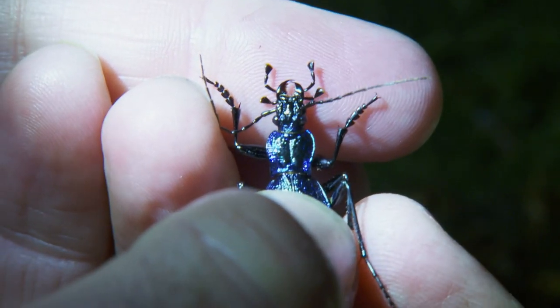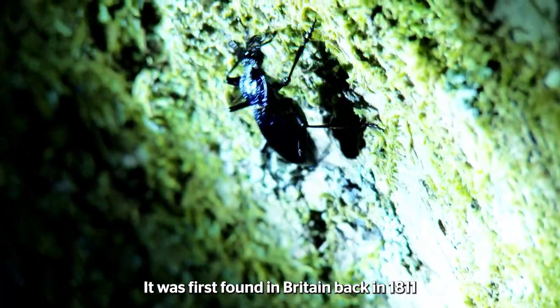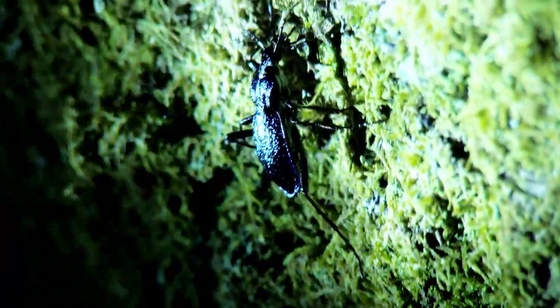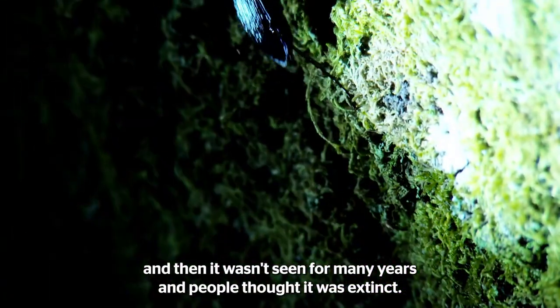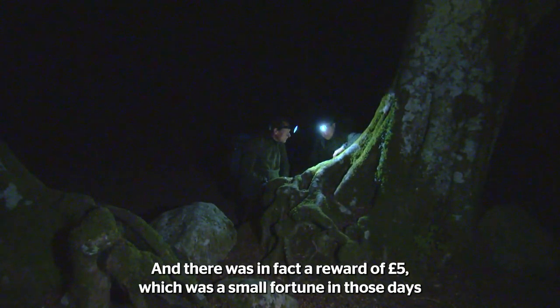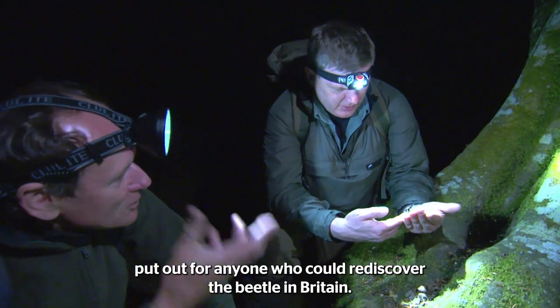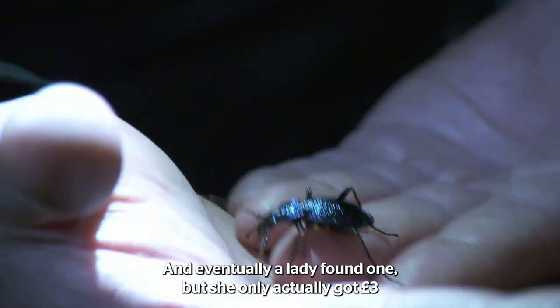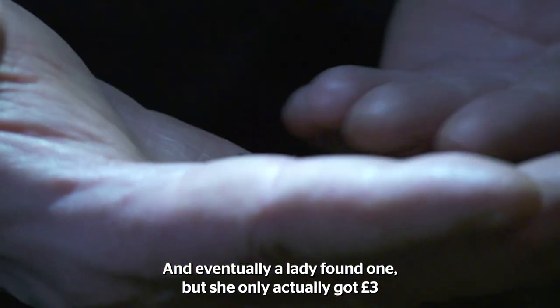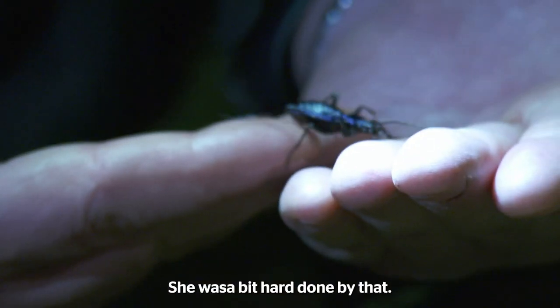They really are quite impressive. Look at that. This has always been a rare beetle. It was first found in Britain in 1811, and then it wasn't seen for many years and people thought it was extinct. There was, in fact, a reward of five pounds — which was a small fortune in those days — put up for anyone who could rediscover this beetle in Britain. And eventually a lady found one, but she only actually got three pounds and a few shillings because it was slightly damaged. I thought she was a bit hard done by.